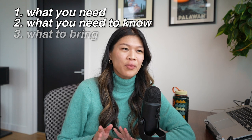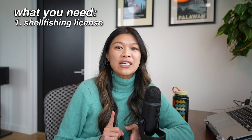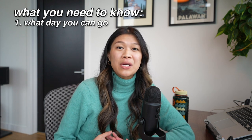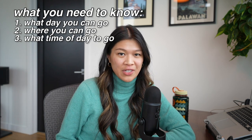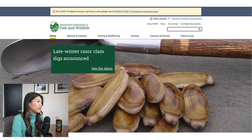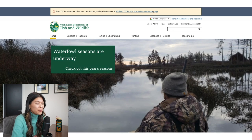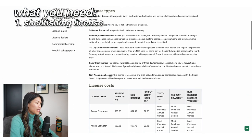We'll start off with what you need and what you need to know. First of all, you'll need a shellfish fishing license. You'll need to know what day you can go, where you can go, and what time of day to go. Everything you need to know for fishing, oystering, and clamming can be found on the Washington Department of Fish and Wildlife's website, WDFW. There are different types of licenses you can get.